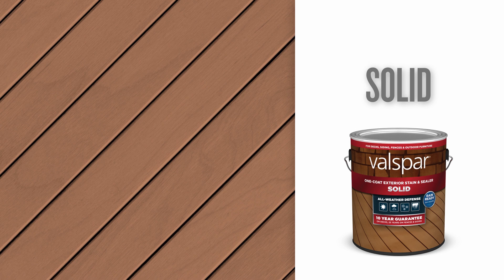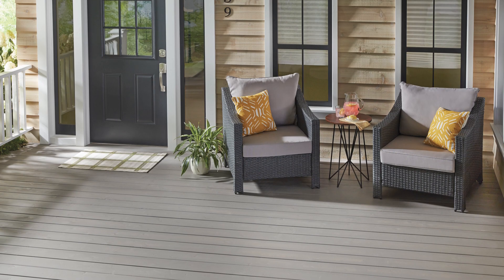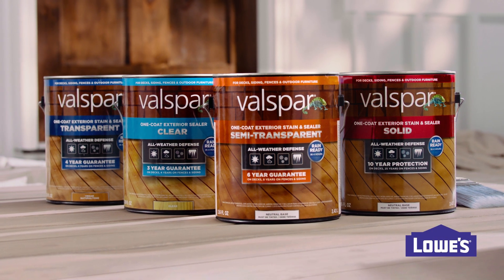And Solid, where maximum coverage and durability comes in over 2,000 colors. That's how you make defending wood from all-weather in one coat happen. That's Valspar Exterior Stain, only at Lowe's.